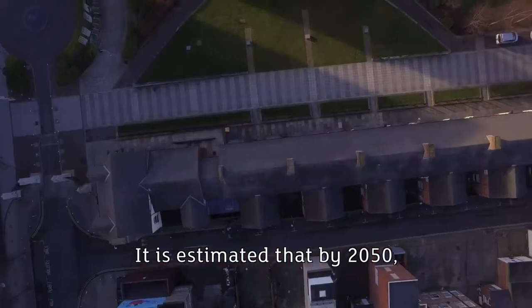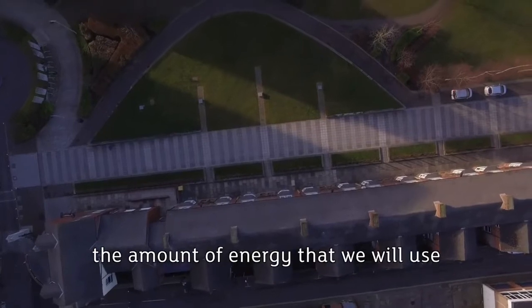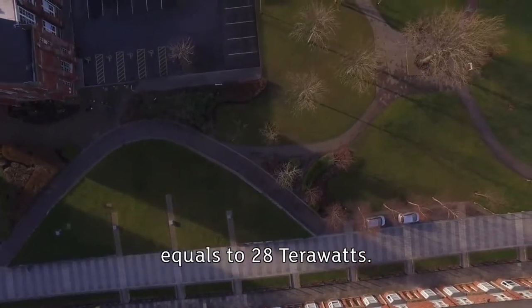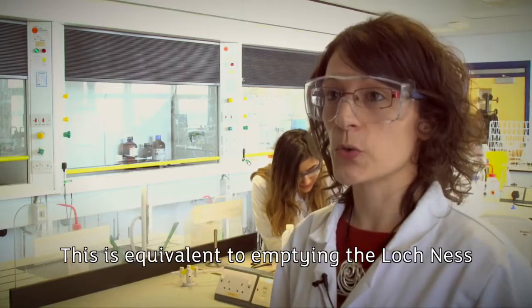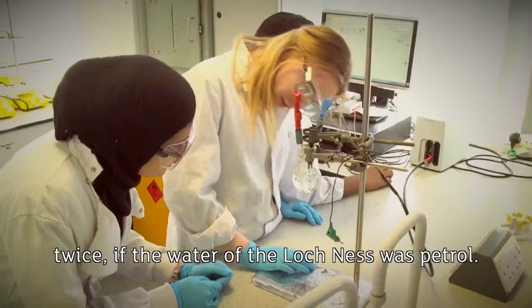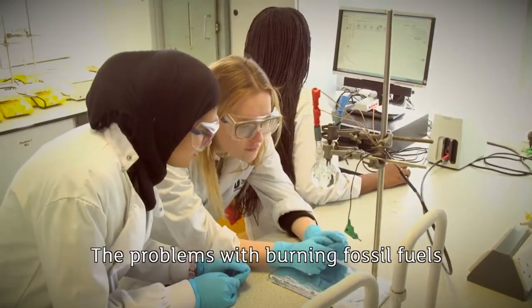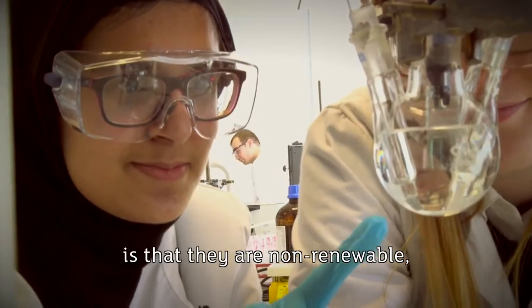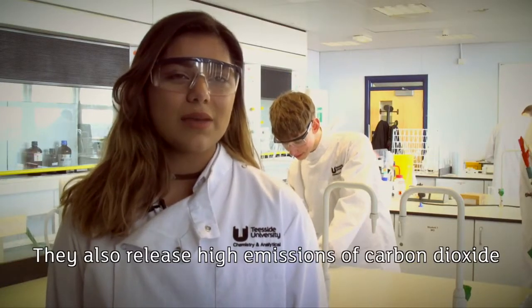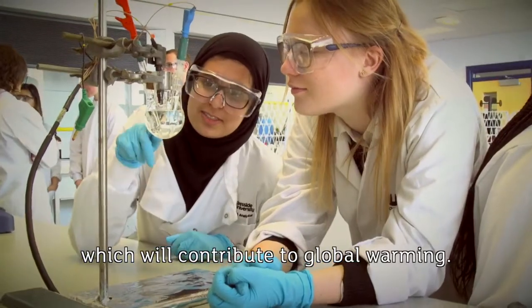It is estimated that by 2050, the amount of energy we will use equals 28 terawatt. This is equivalent to emptying Loch Ness twice if the water of Loch Ness was petrol. The problems with burning fossil fuels are that they are non-renewable and at some point we will exhaust them. They also release high emissions of carbon dioxide, which contributes to global warming.